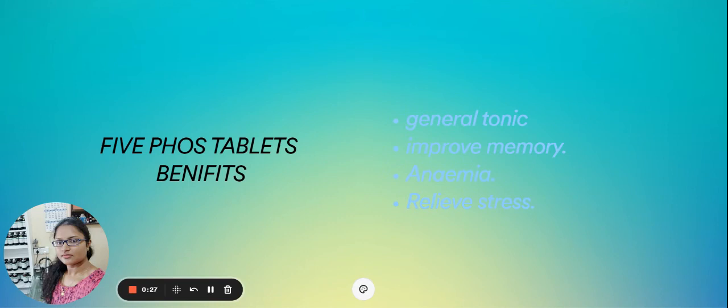5-4 tablets are used if you're feeling weakness, lethargy, or you don't have any desire to eat — that means loss of appetite. It is also useful in post-pregnancy weakness. This 5-4 tablet acts as a nerve-strengthening medication.